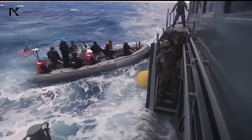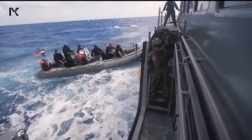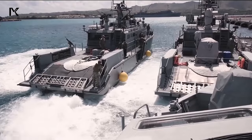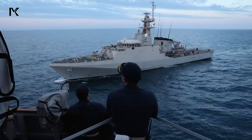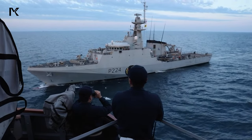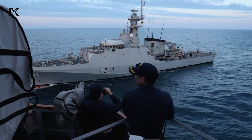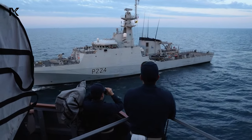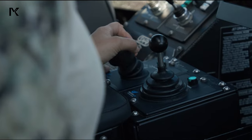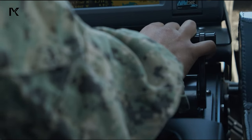The U.S. Navy conducts swift patrols utilizing advanced vessels and strategic positioning to ensure maritime security and protect national interests. With its global reach and rapid response capabilities, the Navy patrols swiftly to deter potential threats, including piracy, terrorism, illegal trafficking, and hostile state actors.